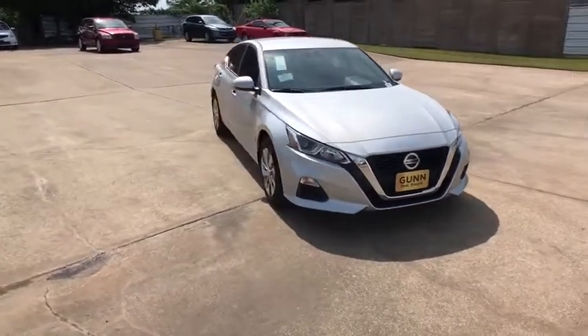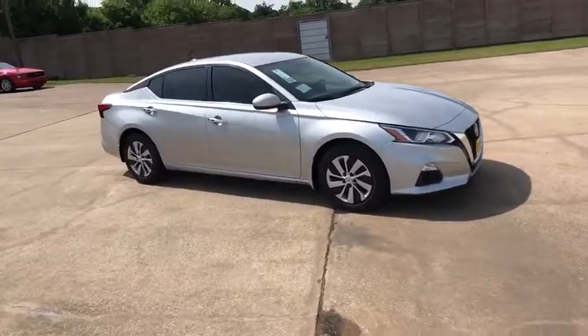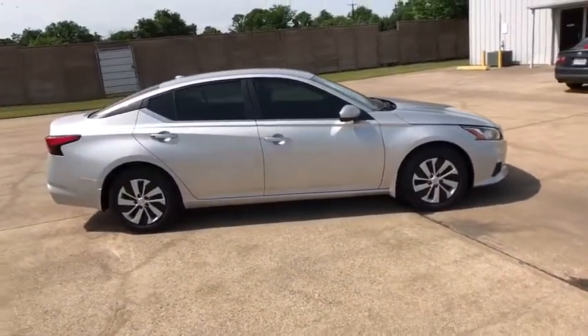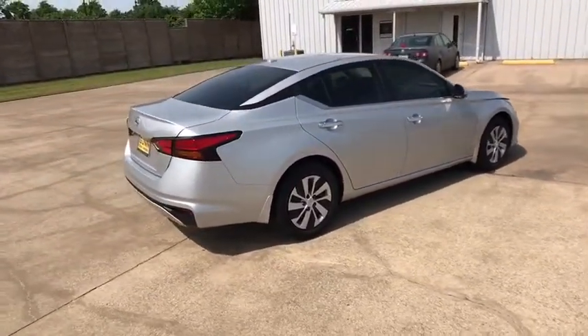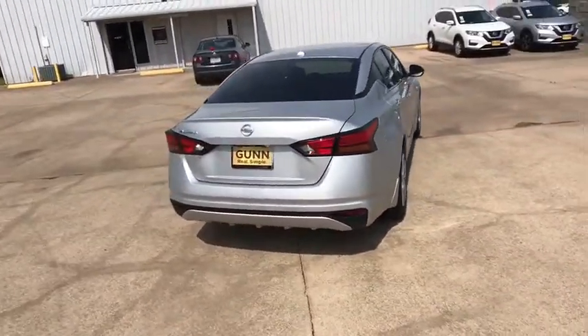2019 Nissan Altima. The Nissan Altima offers advanced features to make life easier and most of the features come standard. Combine that with the powerful engine, six standard airbags, and over 5,000 quality and performance tests, and you'll see the Nissan Altima is made to drive and built to last.